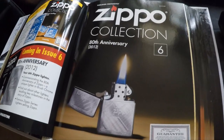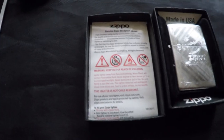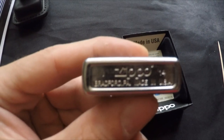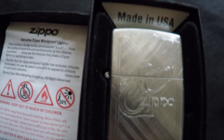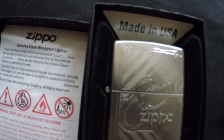Number six is the 80th Anniversary 2012 — a 2014 Made in USA. The engraving isn't that deep so the hidden Z is hard to spot — we're going to have to find it together. I've found it: it's quite faint but it's in the corner, across there.